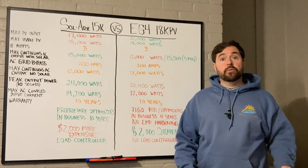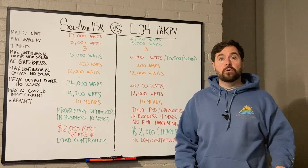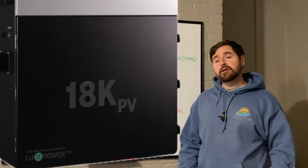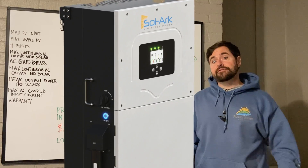Welcome to Rocky Broad Solar, where we encourage you to make the current flow. On today's episode, we're going to compare the EG4 18K PV and the Solark 15K.